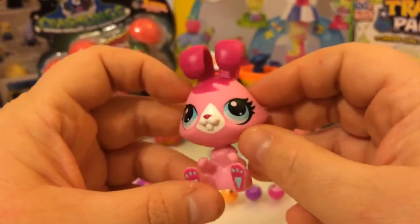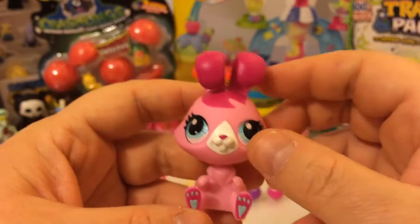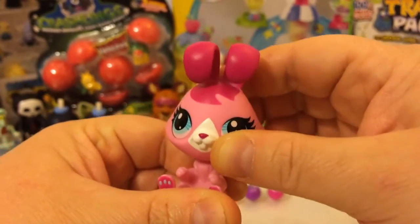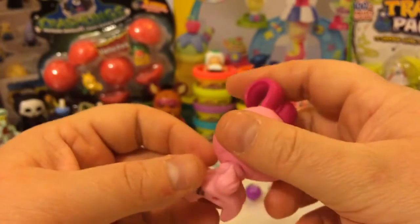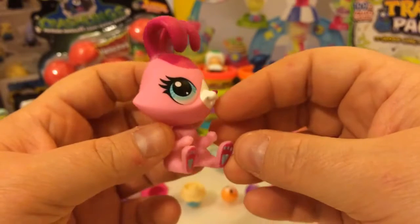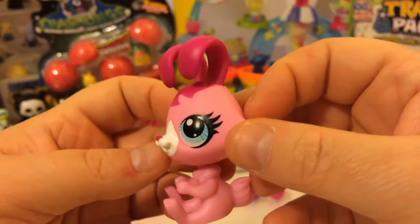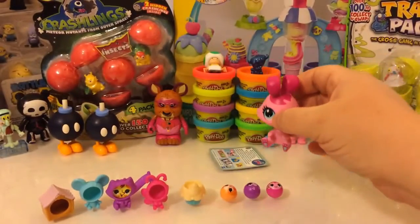But before we do that, we need to look at our little bunny that we got — she's our main character. She's a pink bunny. Her head moves back and forth and up and down, so it's on a ball joint and it'll move all around. She's got little curled ears, and on the back of her head our rabbit has the LPS stamp. This is my first Littlest Pet Shop character, so I don't know if she has a name. I know I've watched the cartoon and they have their own names. If you know the name of this character, put it down in the comments so I'll know.